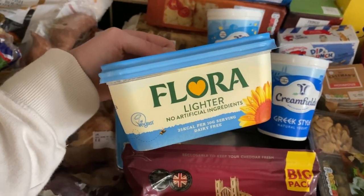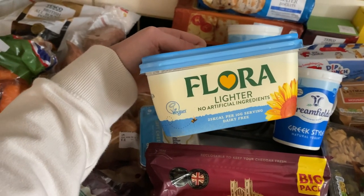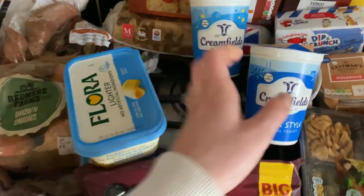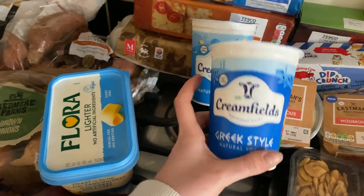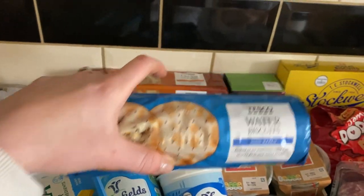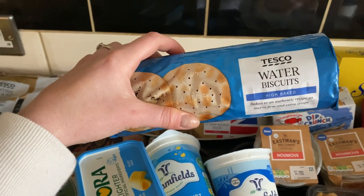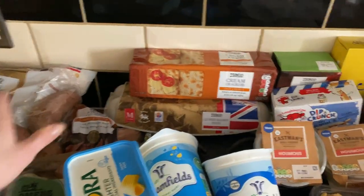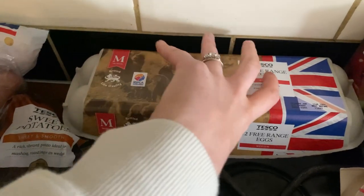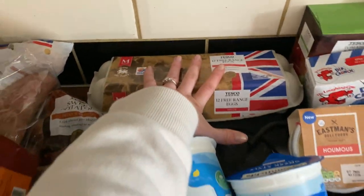Flora Lighter - again on a club card deal. I like to try different butters but I always go for lighter versions to try and make us a little bit healthier. Then we have the Creamfields Greek style natural yogurt and natural yogurt as well. We ran out of crackers so I picked up the water biscuits - my favourite type of cracker, so nice - and the Tesco cream crackers because you cannot go wrong with a cream cracker. I picked up two packs of 12 free-range eggs and they all look good - no broken ones.